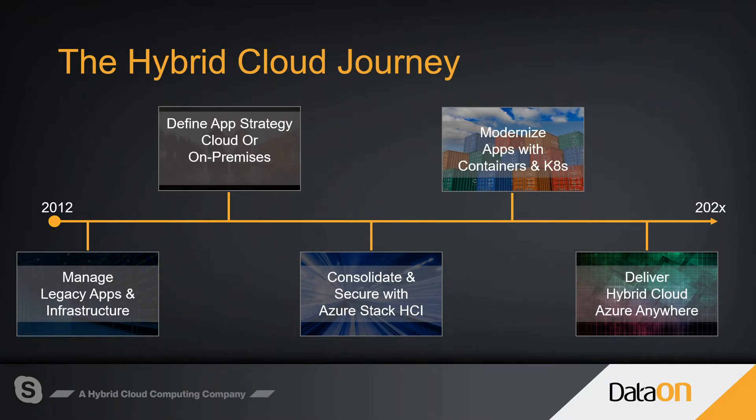It's a continued journey looking at specific applications where customers are on-premises or in the cloud. The hybrid cloud is a great direction for many customers because of the continued requirements for consolidation, security, more performance, and modernization of apps with the emergence of containers and Kubernetes. All of these requirements continue to force innovation within the infrastructure they design, taking advantage of the latest Intel technology to deliver a performance-driven solution.